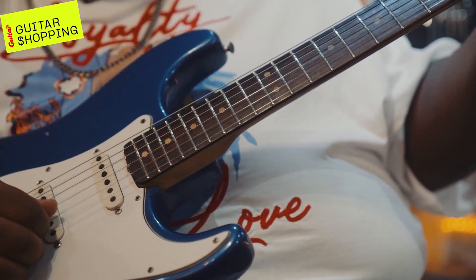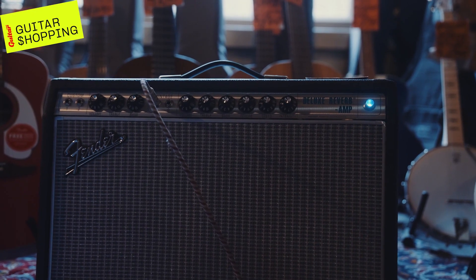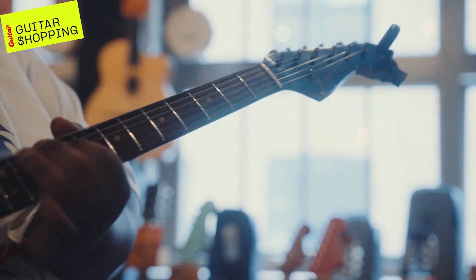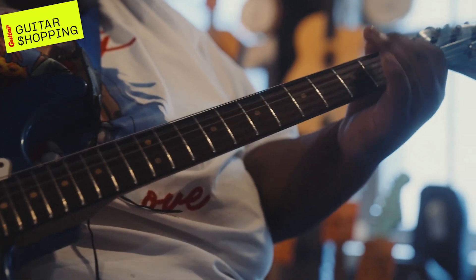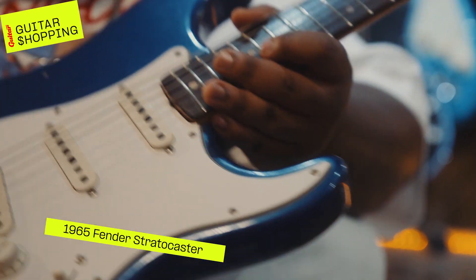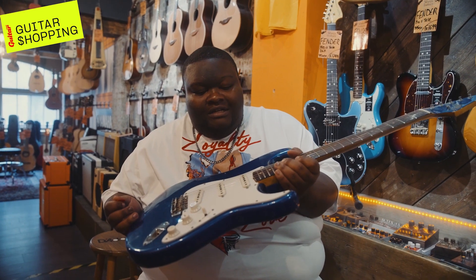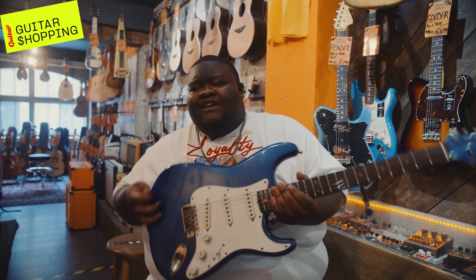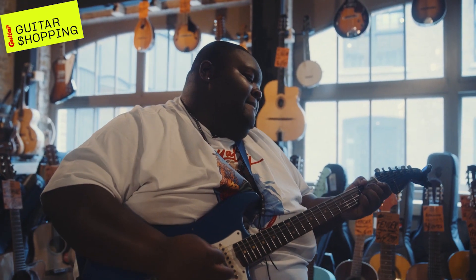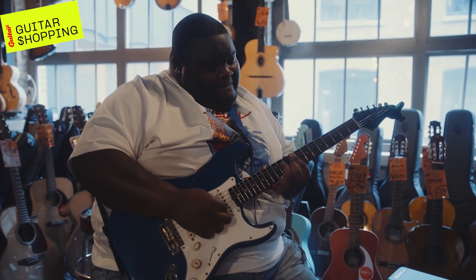Man, you pick up a Strat and it just makes you want to play Hendrix and Stevie Ray and all that. So what we have here is the '64 Fender Strat. I don't know too much about the vintage Strat, but I do know I love this color. I chose this guitar because the Strat has always been a special guitar to me, especially being that I listen to gospel music and R&B so much, and the Strat is heavily involved in both those genres.